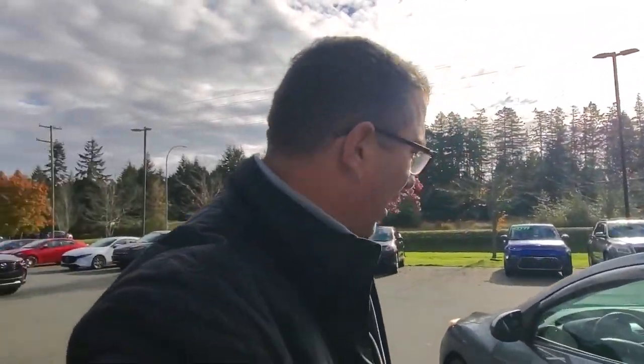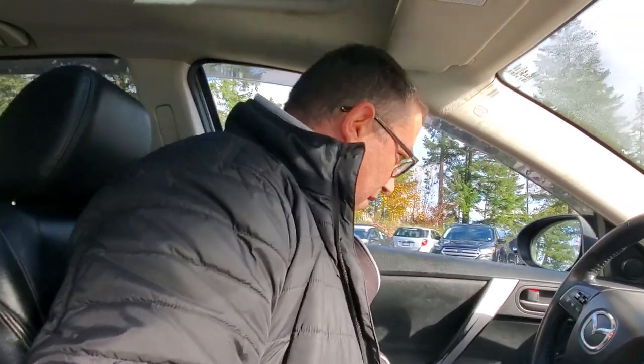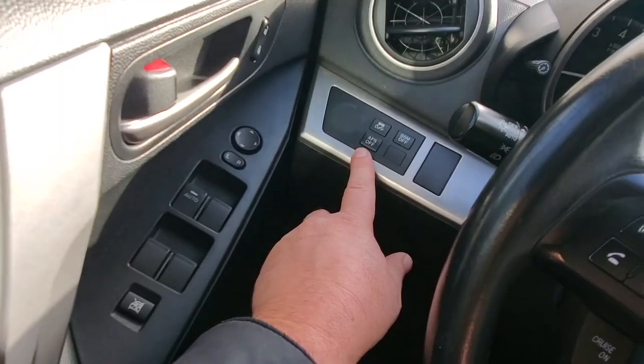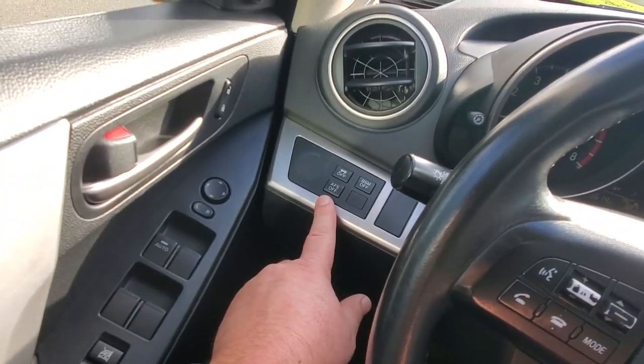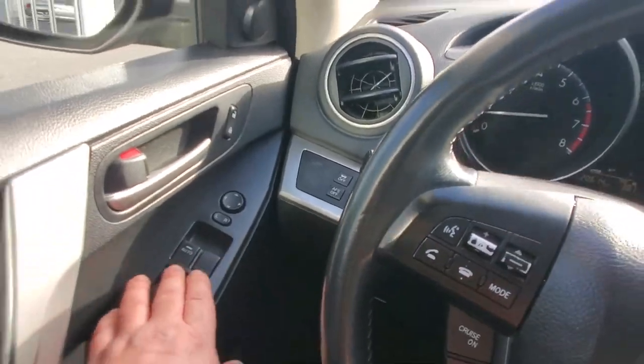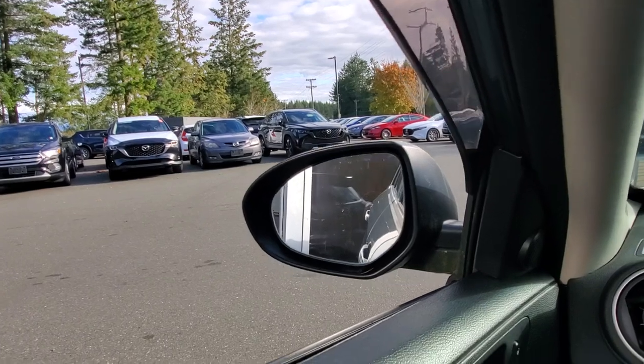Getting behind the steering wheel — I've got power seats that move up and down, forward and back, with the power seat controls right there. You've got traction control and an automatic headlight system that'll turn as you go around corners.